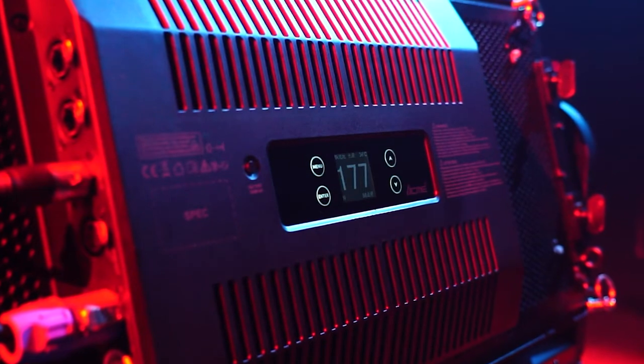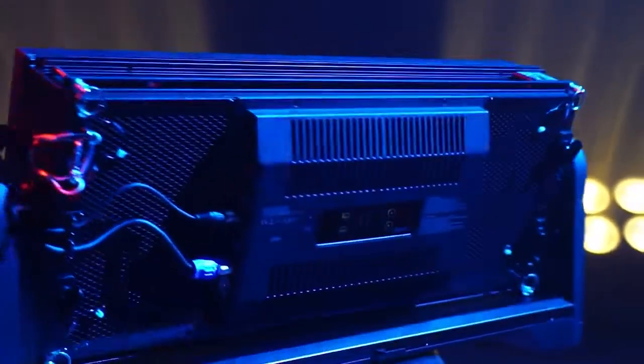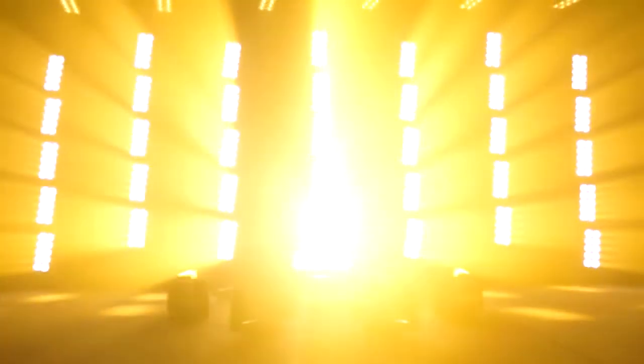The Snowstorm and Storm start a new series which combines four advantages: high light efficiency, low energy consumption, good heat dissipation, and long life. And for more possibilities in the future, giving you endless opportunities for stage innovation.